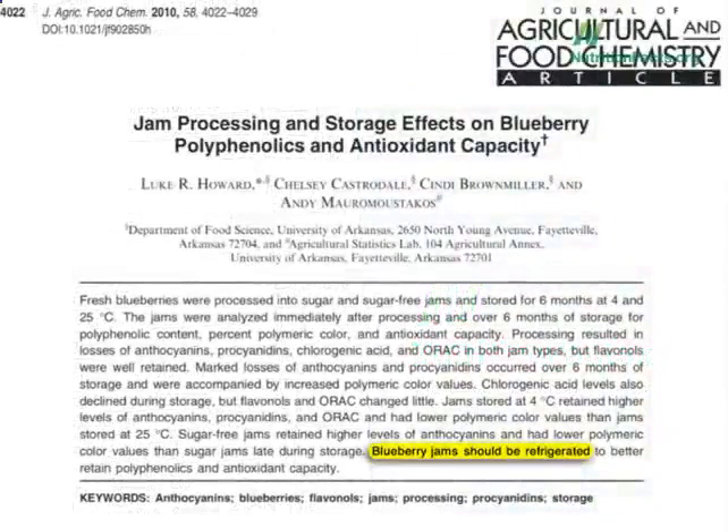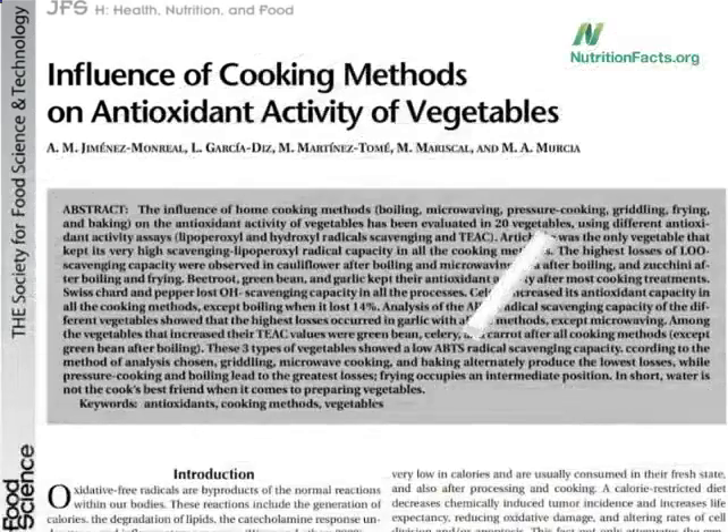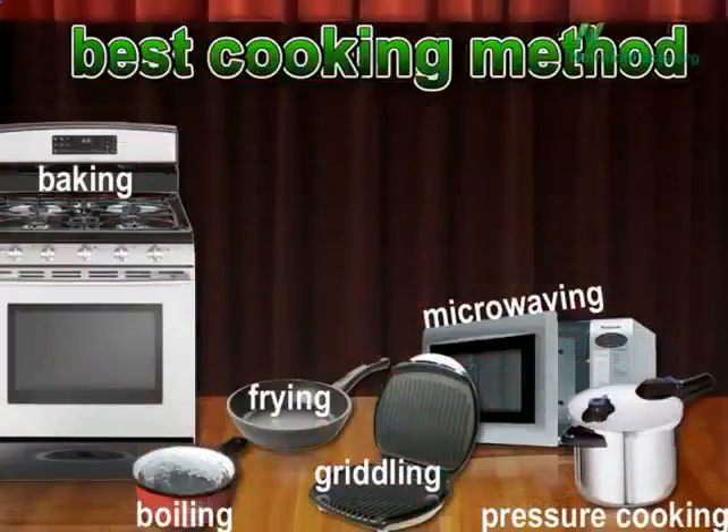Back in volume 2, I compared the effects of different cooking methods on the phytonutrients in broccoli. Last year, food scientists outdid themselves. They looked at 20 different vegetables, six different cooking methods, and three separate measures of antioxidant activity — that's over 300 separate experiments to figure out the best way to cook our vegetables.